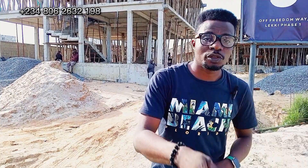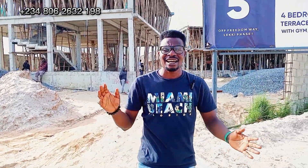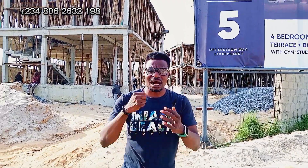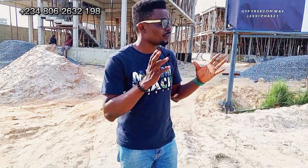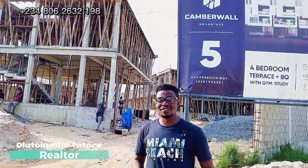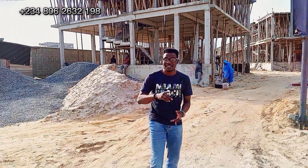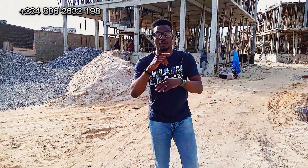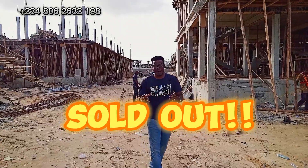Thank you for connecting with me on my channel today. I'm super excited. Today I'll be showing you the latest updates we have on Kambawa Advantage 5 — this is the fifth in the series of this project. One, two, three, four — all sold. I'm super excited.